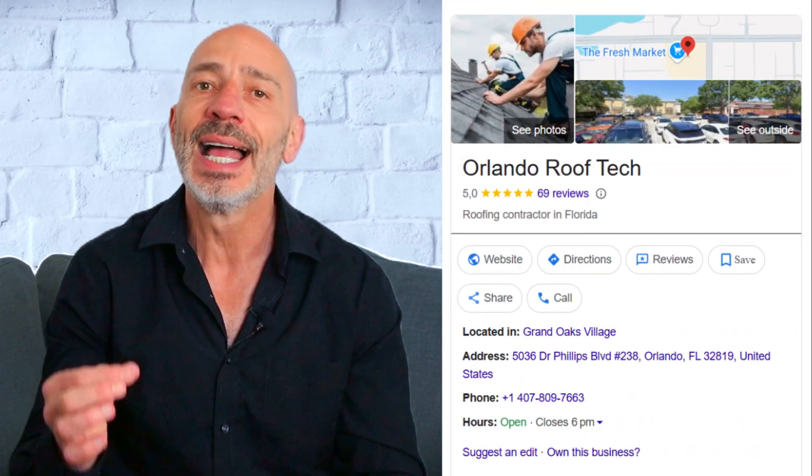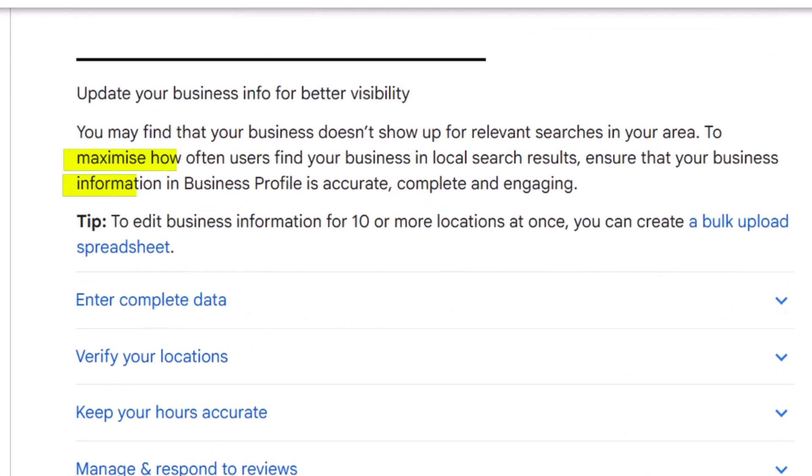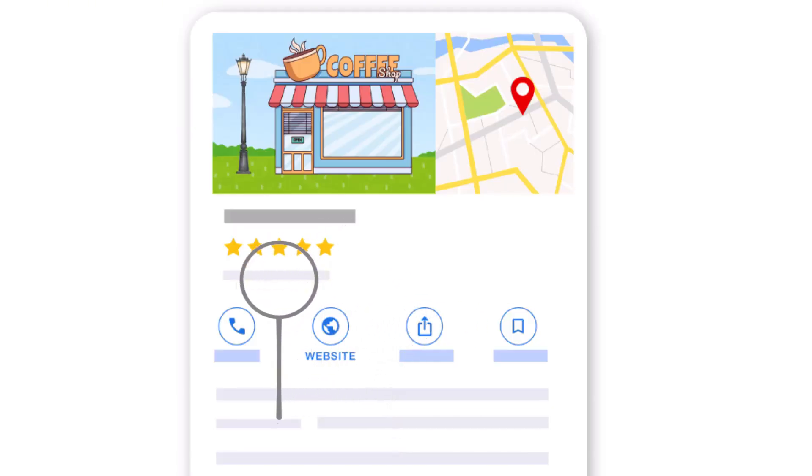I grabbed a real profile and asked ChatGPT to do its thing. Before I share those results, let me tell you why auditing your Google Business Profile is so important. Google uses the information on your profile to decide when and where to show your business. So if your profile isn't properly optimized — missing keywords, wrong or missing business categories, linking to the wrong website page — you could be losing visibility to your competitors without even knowing it.